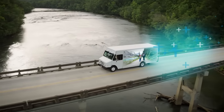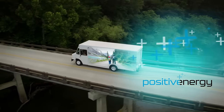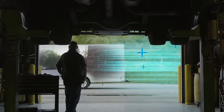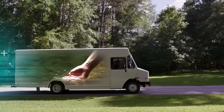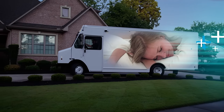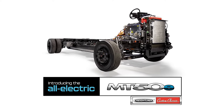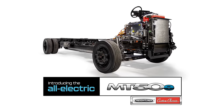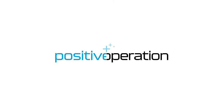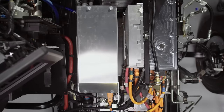Do you hear it? That's the sound of positive energy — energy that improves daily life, disrupts business as usual, and helps to heal the planet. As quietly as a whisper, introducing the revolutionary all-electric MT50E commercial-grade walk-in van chassis from Freightliner Custom Chassis. The MT50E revolutionizes last-mile deliveries, generating incredible power and range in complete silence.